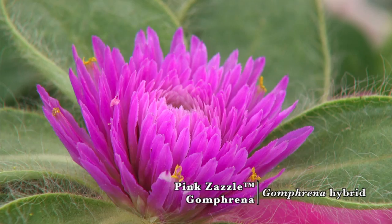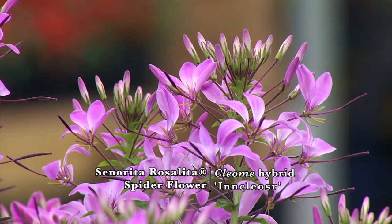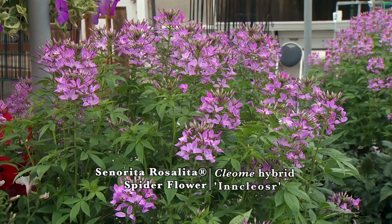We also brought back Senorita Rosalita Cleome. This is a more compact version of Cleome, and it's also sterile, so it won't go to seed and spread all over creation. So we brought that one back this year. Definitely a great trait that it's not going to pop up all over the place.